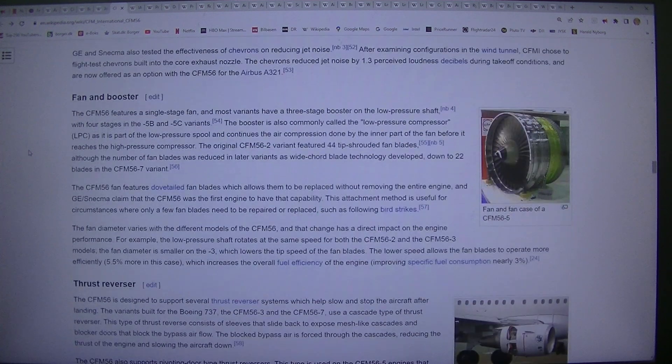Fan and Booster: The CFM56 features a single-stage fan, and most variants have a three-stage booster on the low-pressure shaft, with four stages in the Dash 5B and Dash 5C variants. The booster is also commonly called the low-pressure compressor (LPC). The original CFM56-2 variant featured 44 tip-shrouded fan blades, although the number was reduced in later variants as wide-chord blade technology developed, down to 22 blades in the CFM56-7 variant.